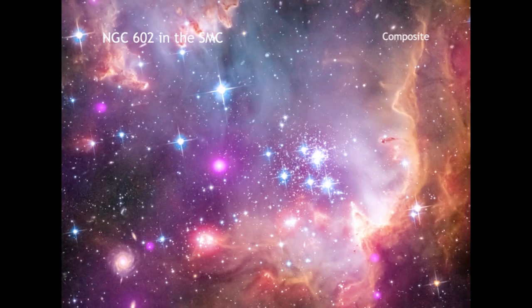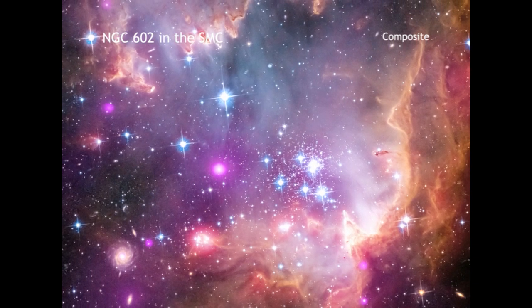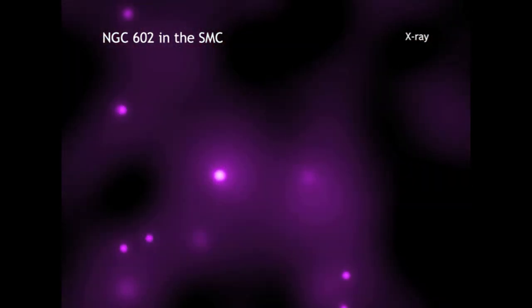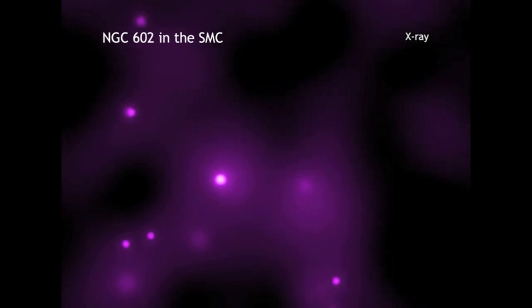The wing differs from most areas in the Milky Way by having relatively few metals — that is, elements heavier than hydrogen and helium. The Chandra results imply that the young, metal-poor stars in NGC-602A make X-rays, just like stars with much higher metal content in our galaxy make X-rays.